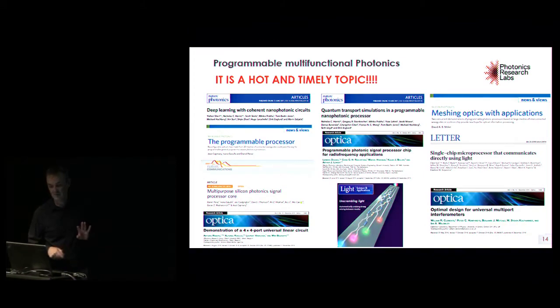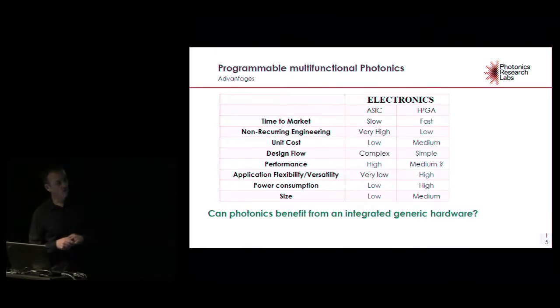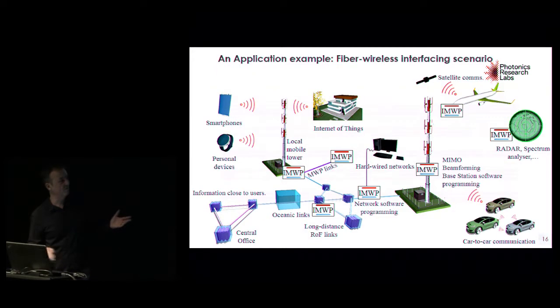This is a very hot and timely topic — we see many high-impact publications being reported during the last couple of years. We aim to do this in photonics hoping to benefit from the same advantages that FPGAs brought to electronics, which would allow inserting these chips into base stations in the fiber-wireless environment.